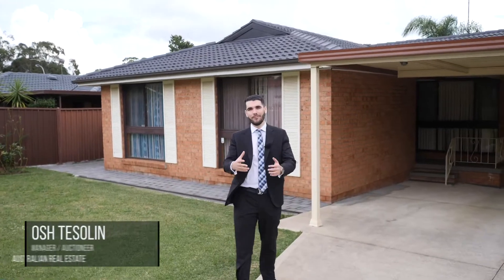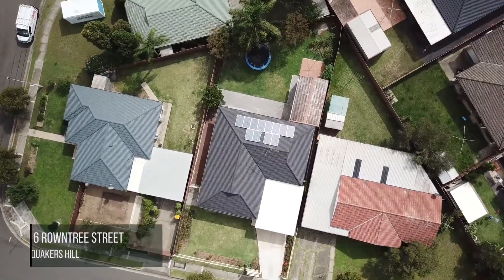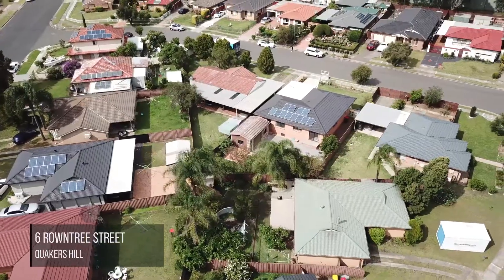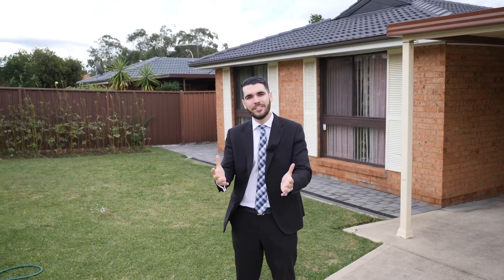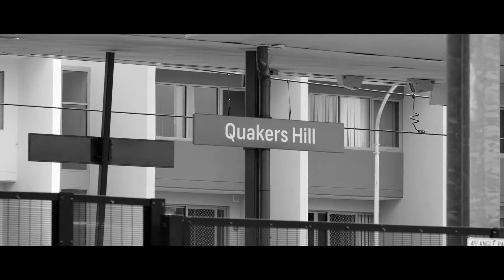Occupying a sizeable 556 square meter block lies my gorgeous brand new listing. It's a single level brick home located at number 6 Roundtree Street in Quakers Hill. I'm Sales Manager Josh Teslin. This home is in the coveted Quakers Hill Public School catchment, around the corner from Quakers Hill train station, and ideal for the investor or the first home buyer. Let's go check it out.